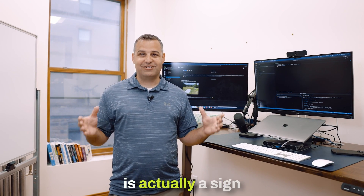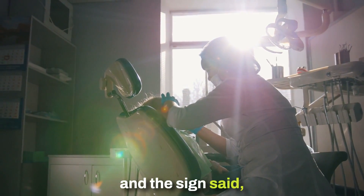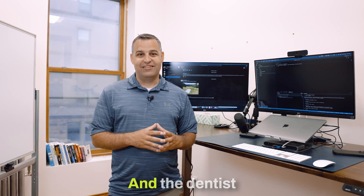When I think of testing, the first thing that pops in my mind is actually a sign that I saw at a dentist when I was very, very young. The sign said, what teeth do you need to floss? And the dentist's reply was, only the teeth you want to keep.